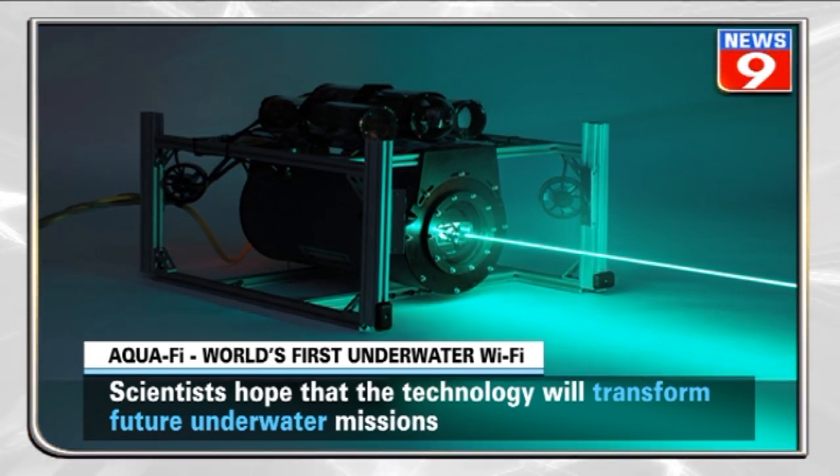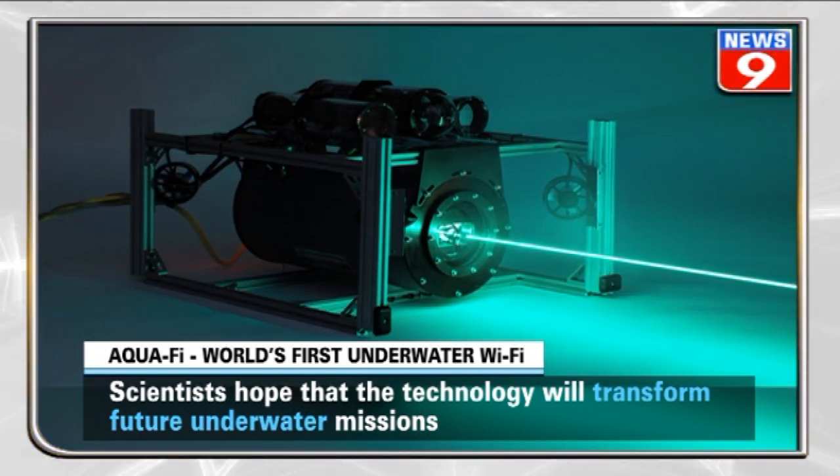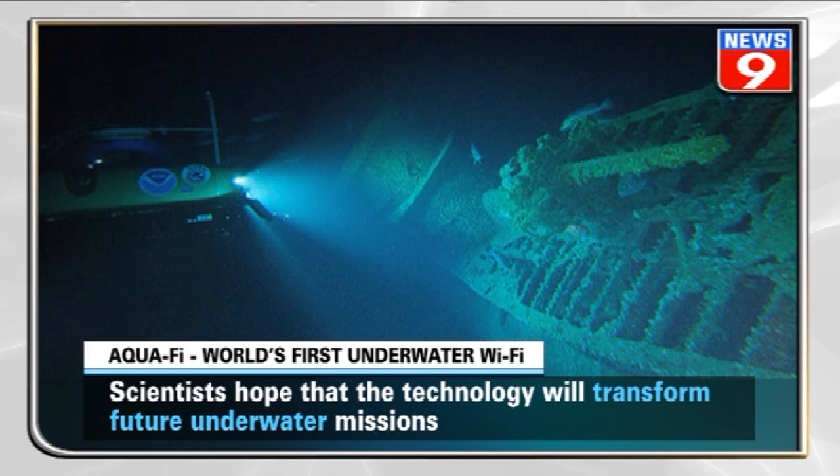The team of scientists is hopeful that this paves the way for better and faster communication underwater, and ultimately helps underwater explorers in future missions.